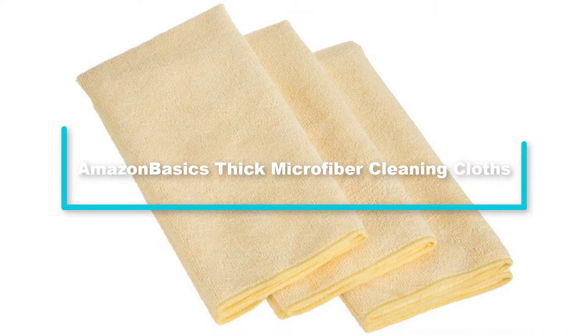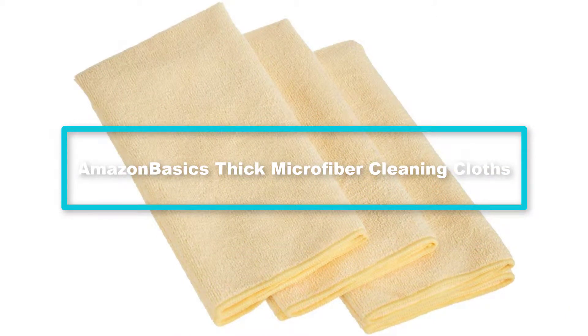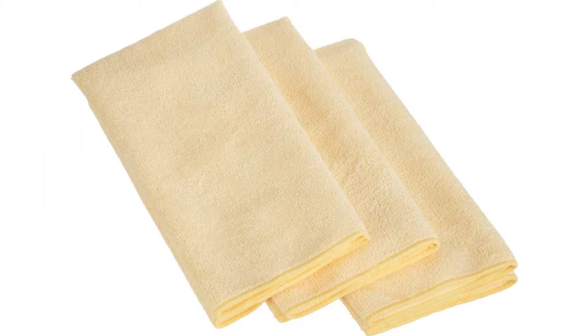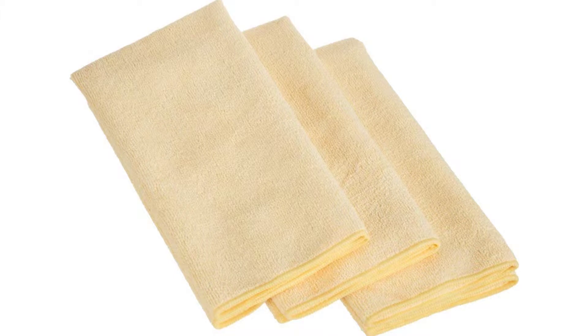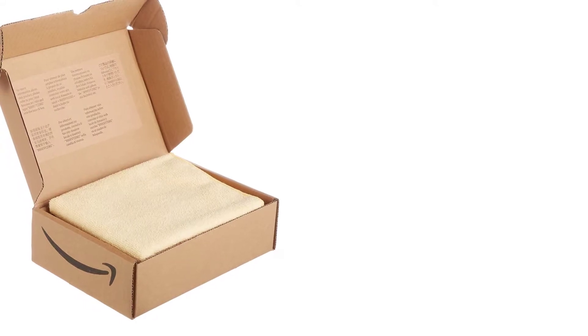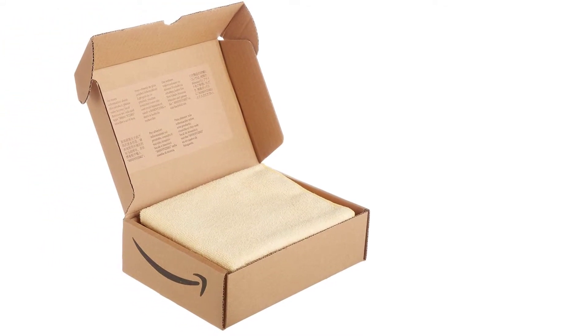At number 3, we have the Amazon Basics Thick Microfiber Cleaning Cloths. These towels consist of 90% polyester and 10% polyamide, and these materials provide an ultra-soft surface that keeps all surfaces sparkling clean. They are non-abrasive, and when it comes to absorbing liquid, the towel can weigh up to eight times its weight when at full absorption capacity.